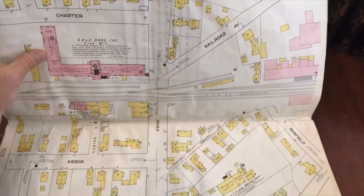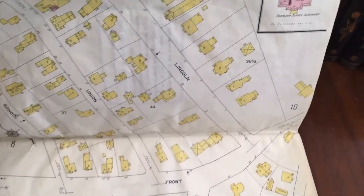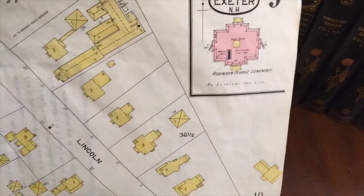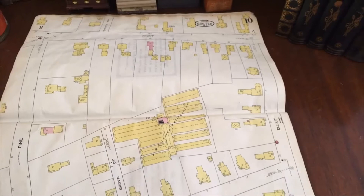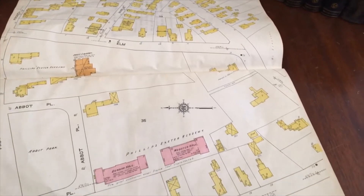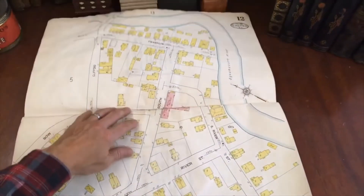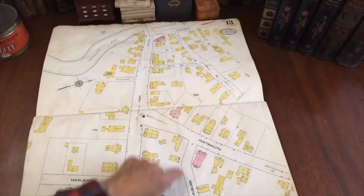There's a shoe manufacturing company right here — no doubt a big brick building. And here we have Robinson's Female Seminary right there. There's Front Street. And this is the whole downtown of the city. There are some big greenhouses. Here's Phillips Exeter, Dunbar, and Webster Hall. There's a library — Davis Library. Here's another one, and another one.